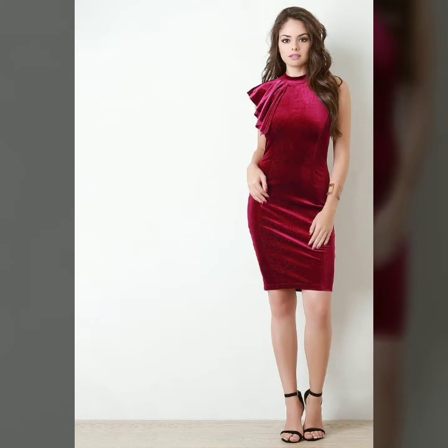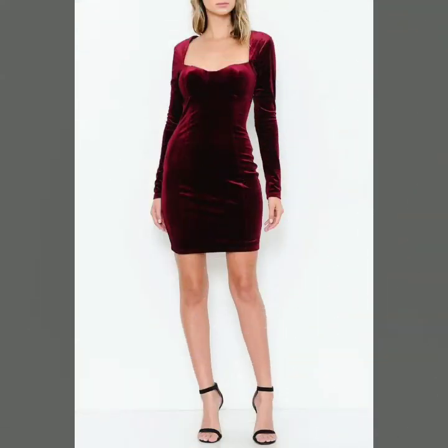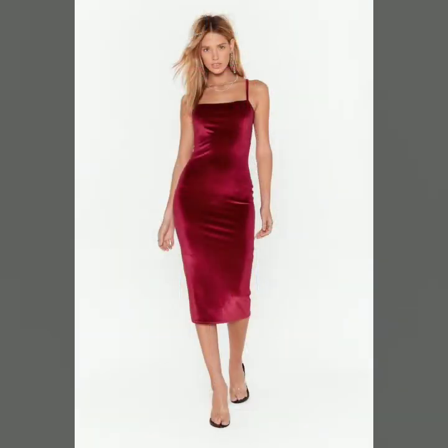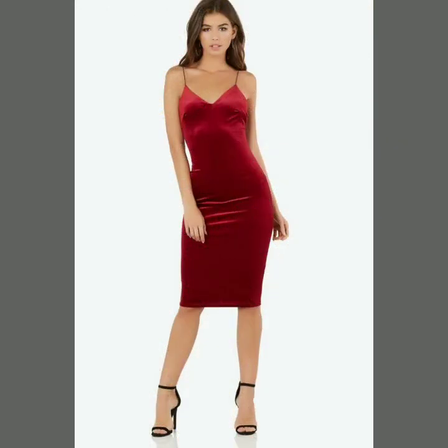One-shoulder velvet dress, sleeveless velvet dress, strappy-shoulder velvet dress, V-neck velvet dress, round-neck velvet dresses, midi velvet dresses — all in the amazing shade of burgundy. In a burgundy shade, a velvet dress always looks very charming.